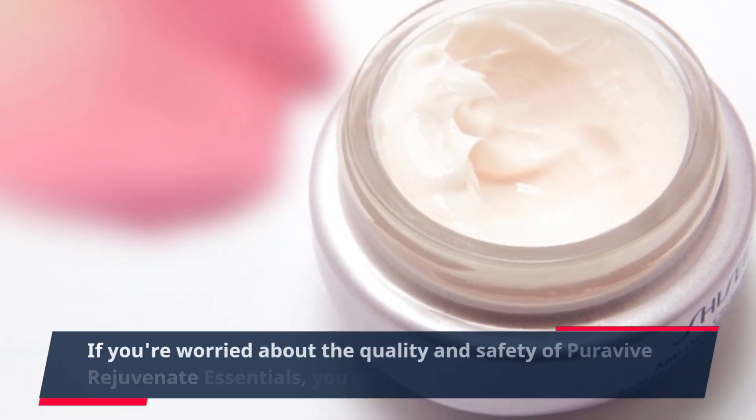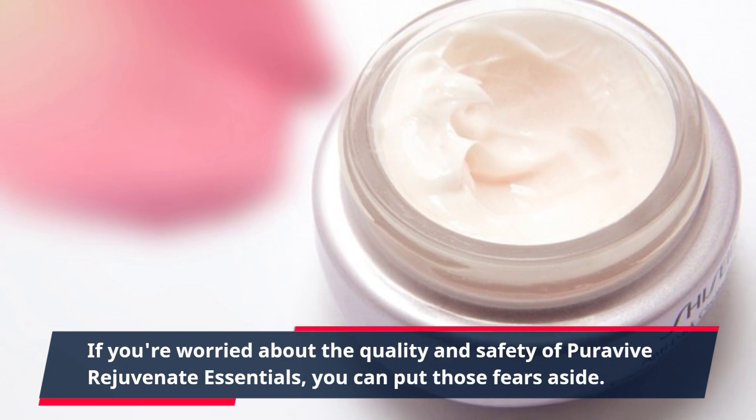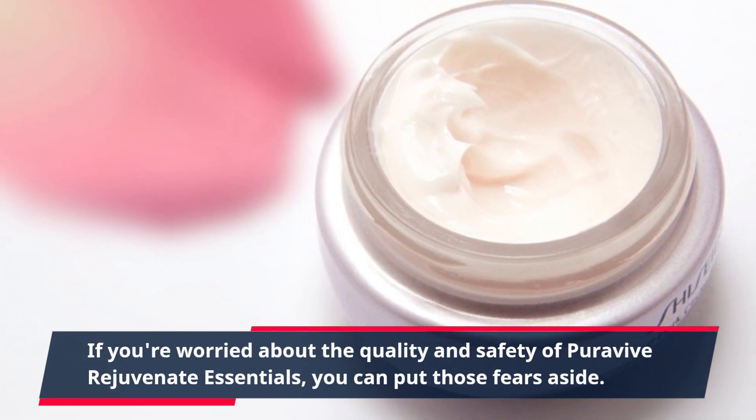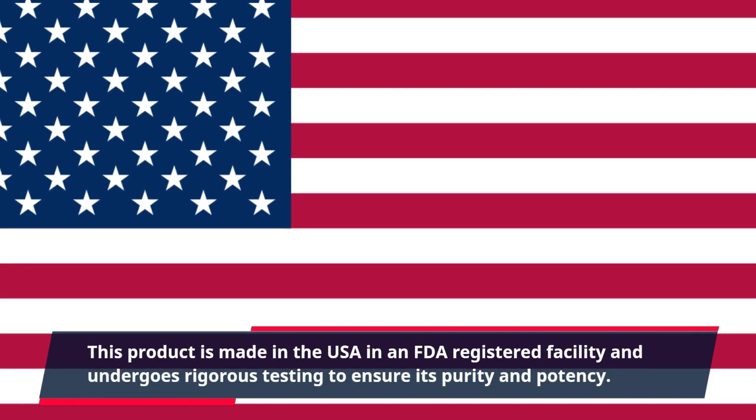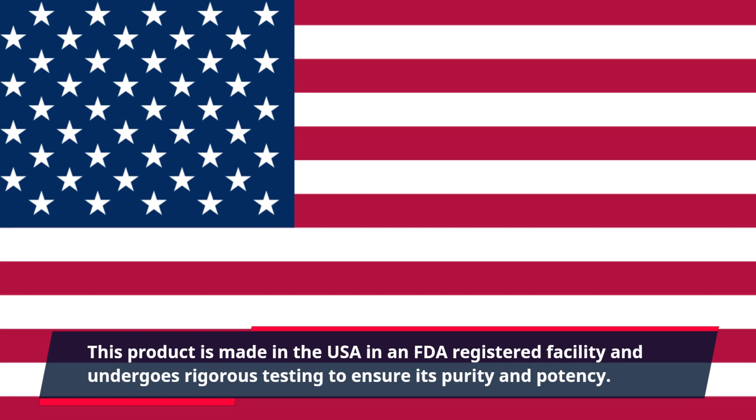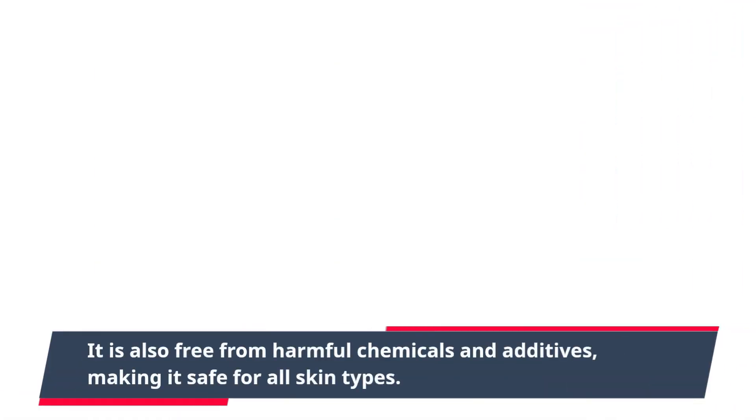If you're worried about the quality and safety of PuraVive Rejuvenate Essentials, you can put those fears aside. This product is made in the USA in an FDA-registered facility and undergoes rigorous testing to ensure its purity and potency. It is also free from harmful chemicals and additives, making it safe for all skin types.